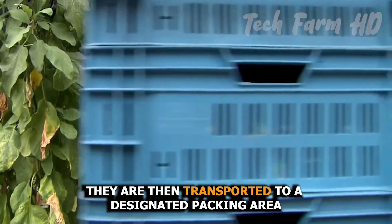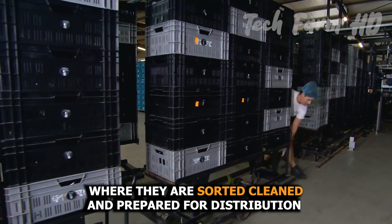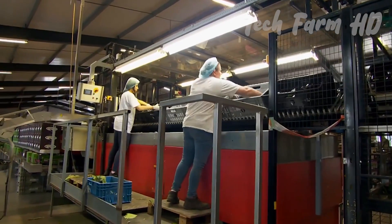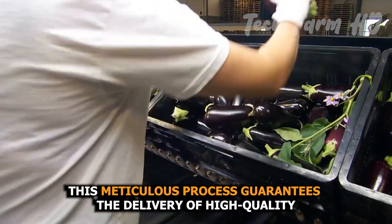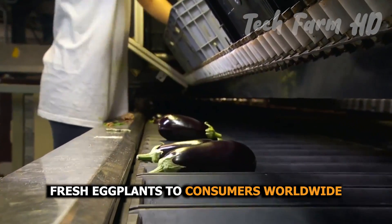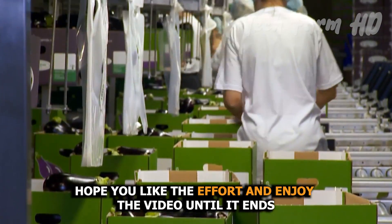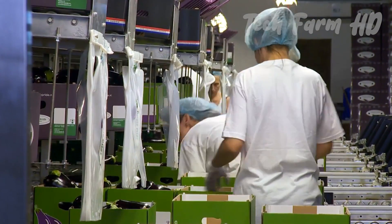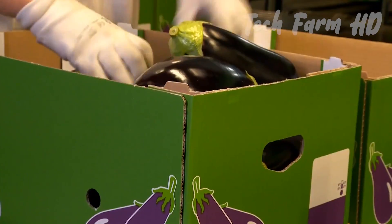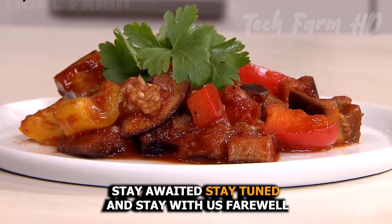The eggplants are then transported to a designated packing area where they are sorted, cleaned, and prepared for distribution. This meticulous process guarantees the delivery of high-quality, fresh eggplants to consumers worldwide. We hope you enjoyed the video. We will continue our journey with you and bring new ideas. Stay tuned and stay with us — farewell.